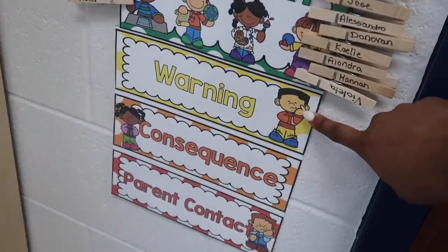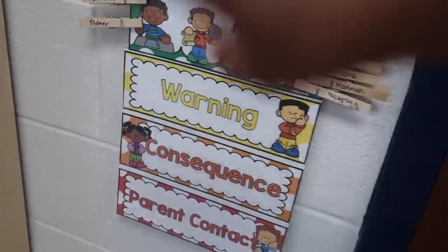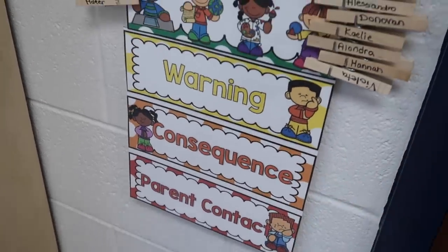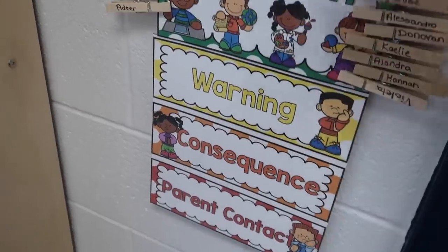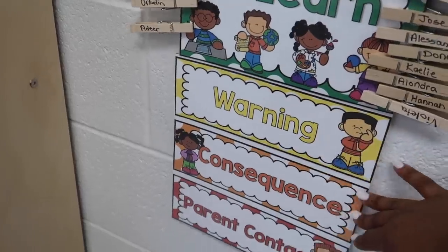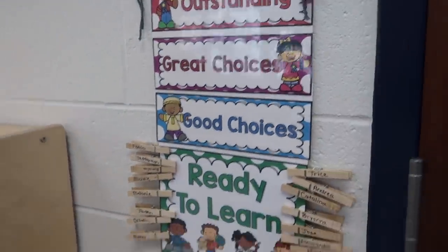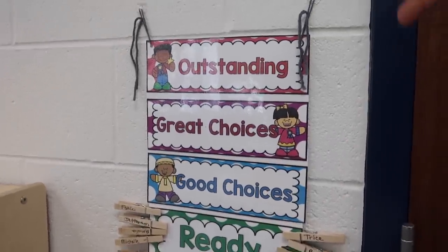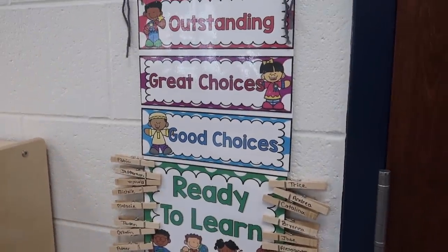Yellow is a warning, orange is a consequence, and red is parent contact — these are the colors you do not want to be on. I rarely put a kid on red unless they do something serious like hit somebody or use bad words. The key thing is if they come down to yellow or orange, they're still able to work their way back up to the top. The chart fluctuates — if they make a bad choice, they can still make a good choice. They all have their names on their clips and are able to move the clips themselves.